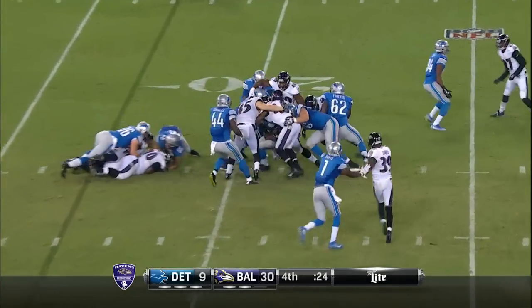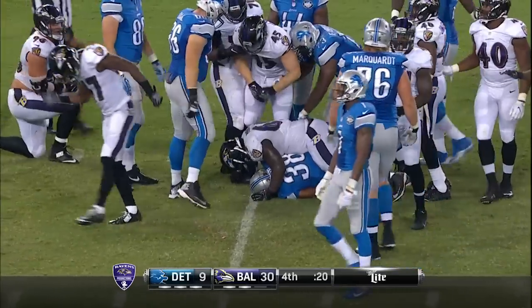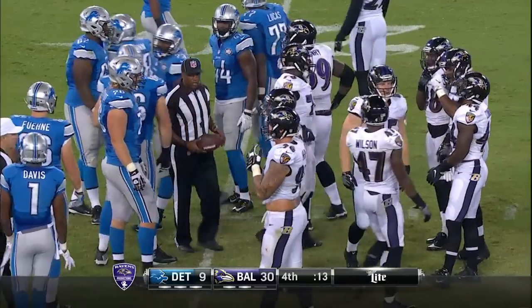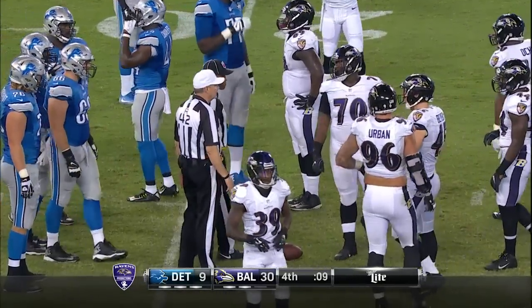Lions will go to the ground game for the final play from scrimmage, and we're going to run it out from here with 19 seconds left. Clock running — the haze in the barn for the third time in the preseason, as the Ravens run their record in August to 3 and 0, defeating the Lions tonight 30 to 9.